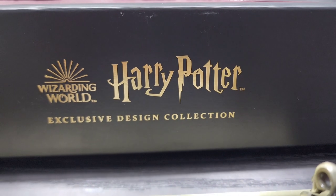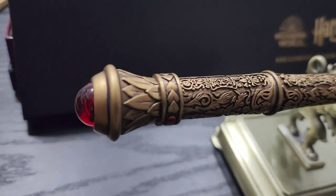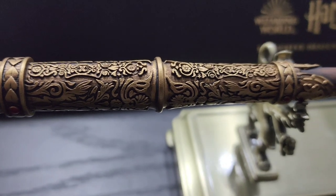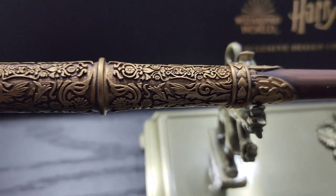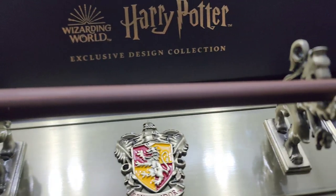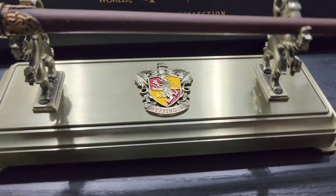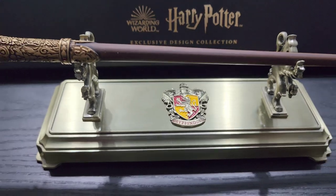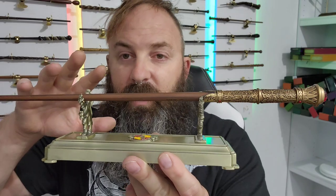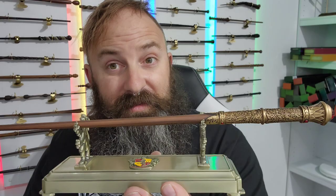From the Harry Potter exclusive design collection, we have the house wand of Gryffindor in the form of the Sword of Gryffindor, with all the intricate designs. This wand screams royalty. We move down to the neck of the wand, all the way down to the shaft. And we can't forget — we have the matching Gryffindor House Wand Stand. Having the Godric Sword of Gryffindor wand seated on its throne on this wand stand — it feels pretty good.